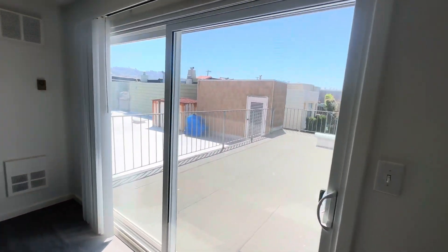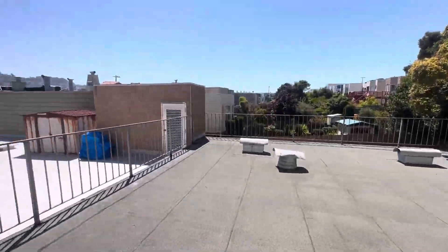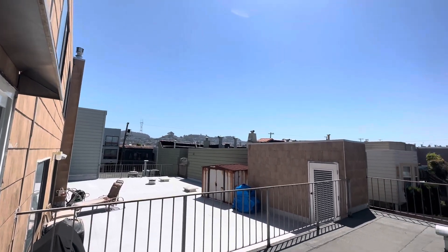With a sliding glass door and a little patio, with views of Sutro Tower up there in the distance.